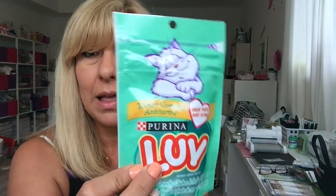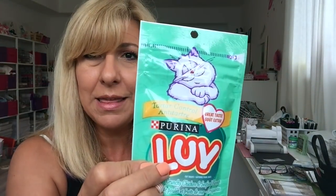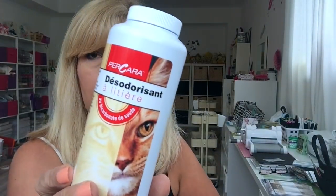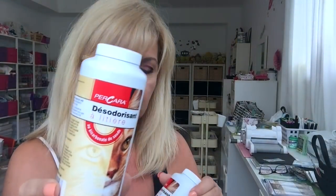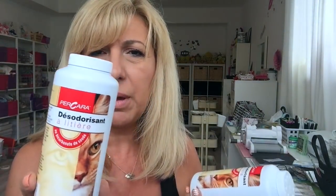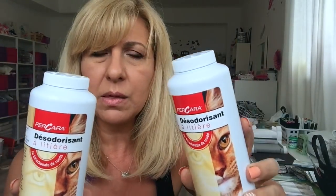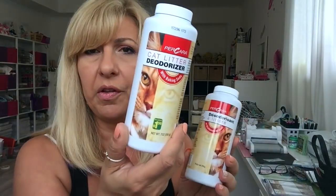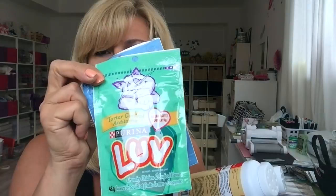Of course, I had to get something for the kitties — two things for the kitties. I always buy these when I go to Dollarama. They're basically baking soda, scented baking soda, and I use them in their litter box. These are $1.